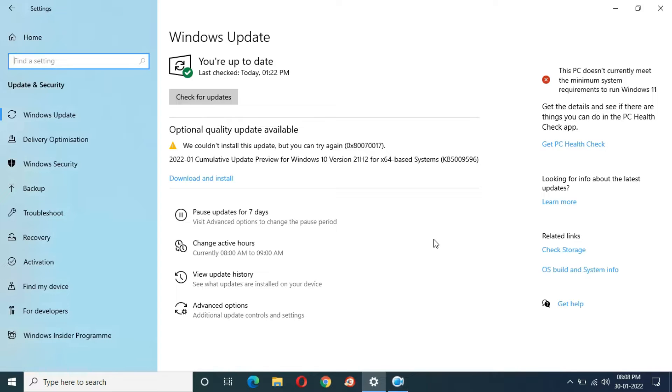Hey guys, welcome to my channel. Today I'm going to try this update again. As you can see, we couldn't install this update, and this is the error message — that was a bad day, with 1 hour and 35 minutes wasted. If you want to know what happened, I've provided the link to that video in the description below — just go there and watch it, that will tell you everything.